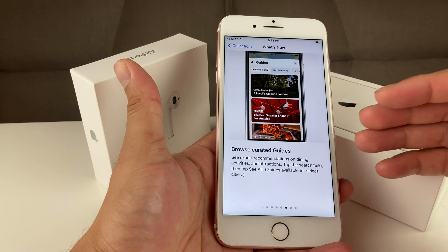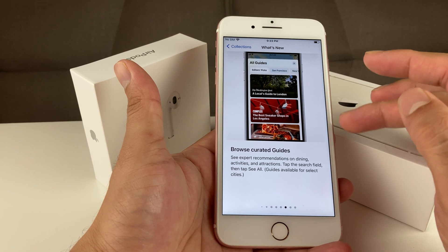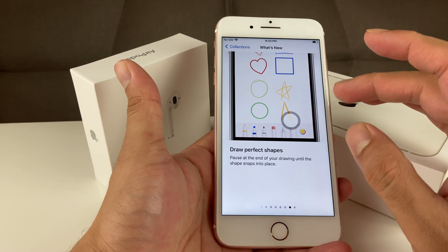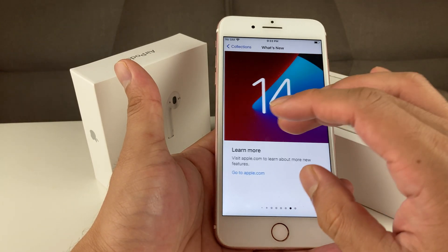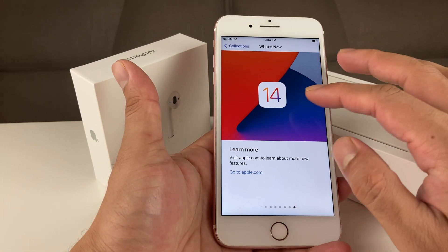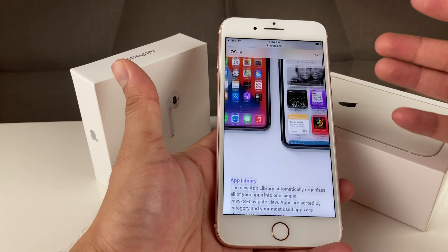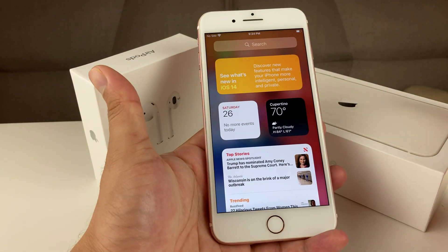There are also updates to the Maps app — you're going to get a lot more out of it with guided tours and more exploration features. Additionally, there are updates around drawing: you're able to draw a shape and it automatically recognizes it and perfects it. Of course there's a lot more you can review on Apple's site, and in this video we'll talk about some of the other aspects of the overall iOS 14 experience.